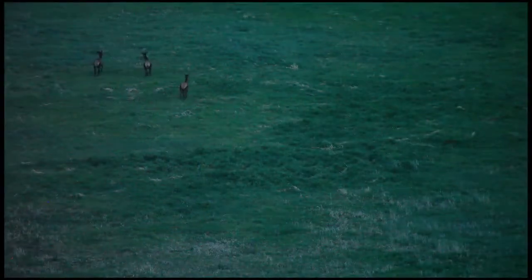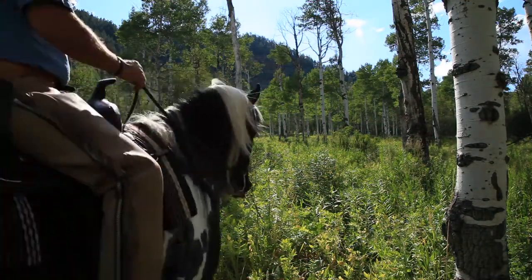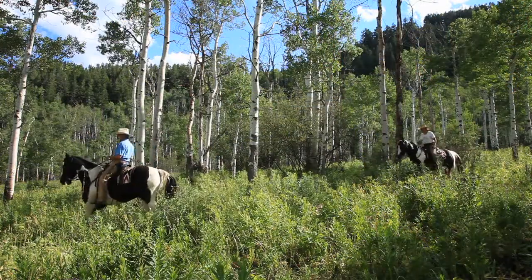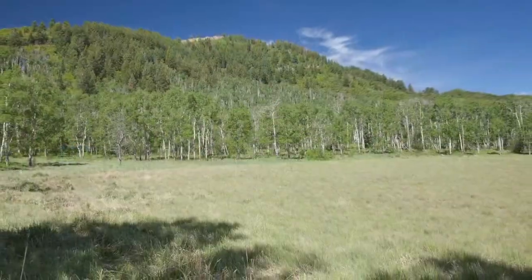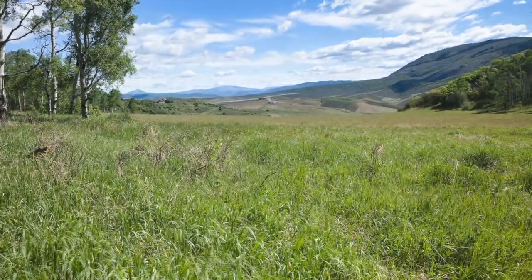I've actually had the opportunity to have some really cool experiences at Five Hands Ranch. We've hiked almost all the property line, and once you get into the timber you forget completely where you are. Then you emerge into the Aspen Grove where you can see where all the animals are bedding down, so you know there's just tons of elk.